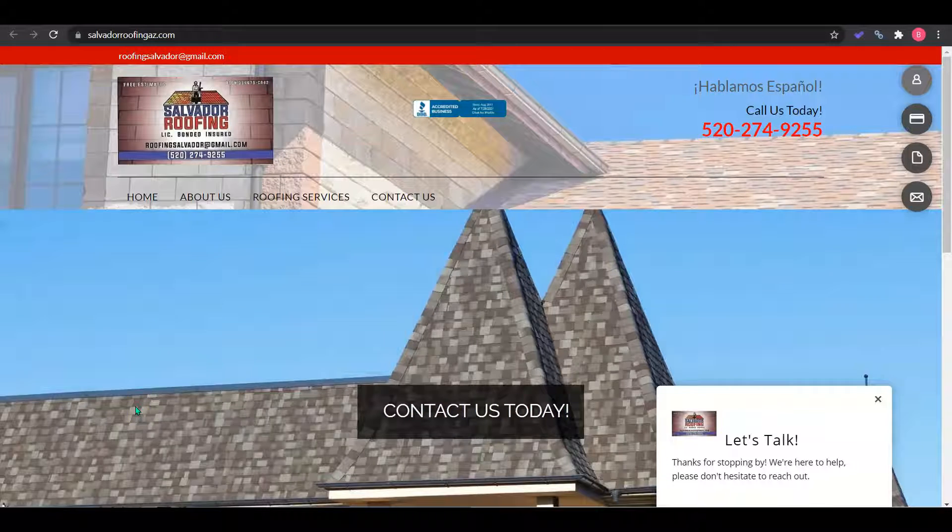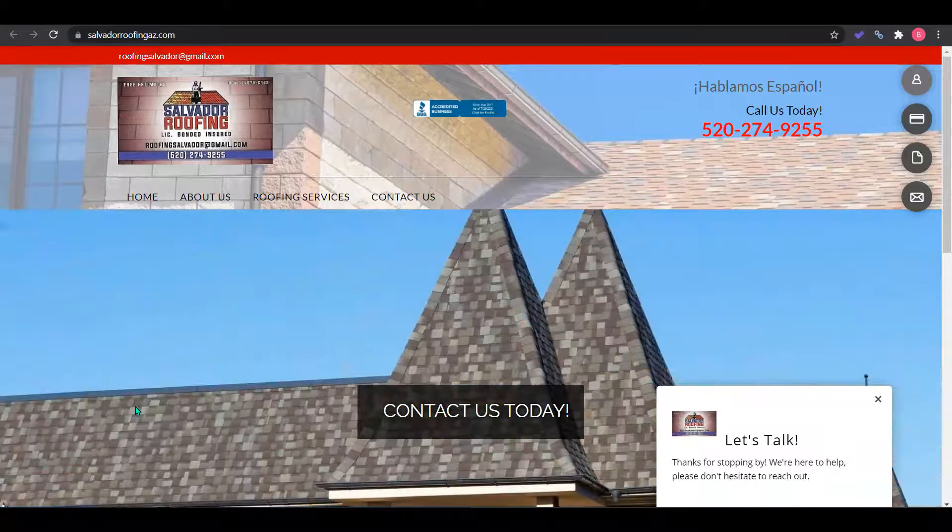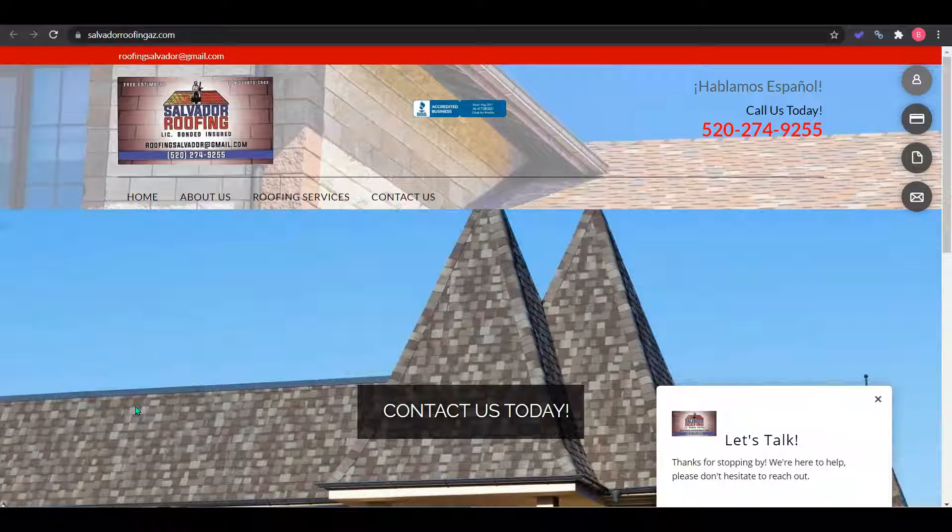Hey Salvador! This is Brianna with Torrior Digital Marketing. Lisette had spoken with my associate Amber and she said we could send you this video. I'm just making this quick video to give you tips on how to have your website speak Google's language so you can start bringing in more customers for free.